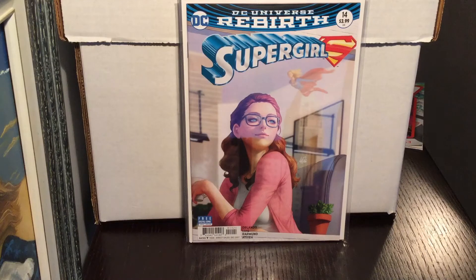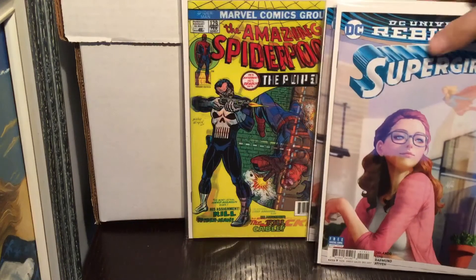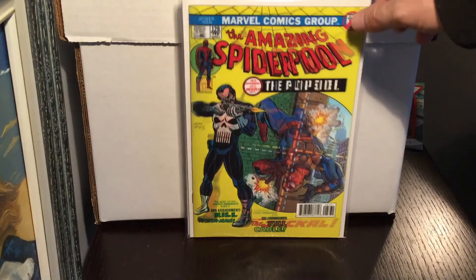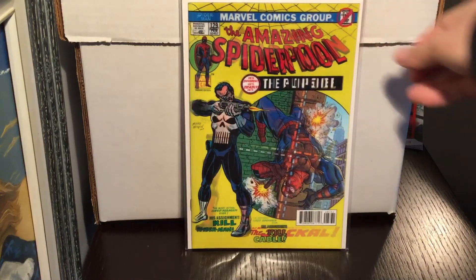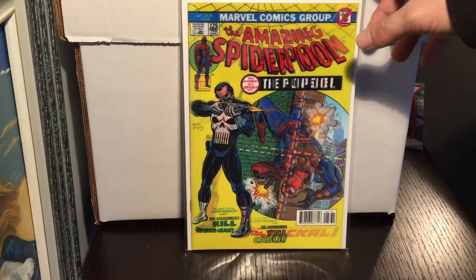Supergirl #14 — got two copies of that, really like Art Germ. Then there's the Amazing Spider-Man homage cover, the new Deadpool lenticular. I don't really like these lenticular covers and I don't really want to support Marvel when they're doing these gimmicky things, but I do really like old-school comic covers, so it kind of pulls me in. I usually cave and pick up the ones I think are pretty cool. I don't even know which issue number it is.